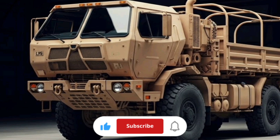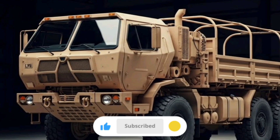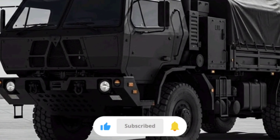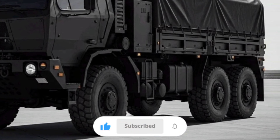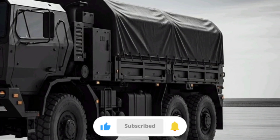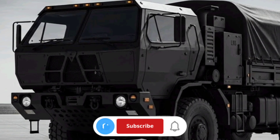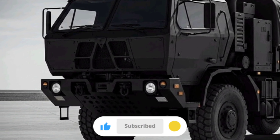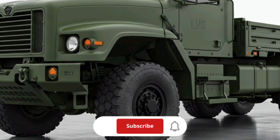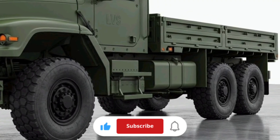At its core, the LVS is not just a single truck — it's a family of modular vehicles that operate together in an 8x8 configuration. The system consists of a front power unit, or FPU, which houses the cab, engine, transmission, and controls, and a variety of rear body units, or RBUs, that can be interchanged depending on the mission. You can attach a cargo body, a tanker for fuel or water, a semi-trailer adapter for heavy towing, or even a recovery wrecker variant. That modular design is what made the LVS so valuable — you could reconfigure the vehicle to haul ISO containers one day and recover a broken-down vehicle the next, all with essentially the same drivetrain and chassis components.